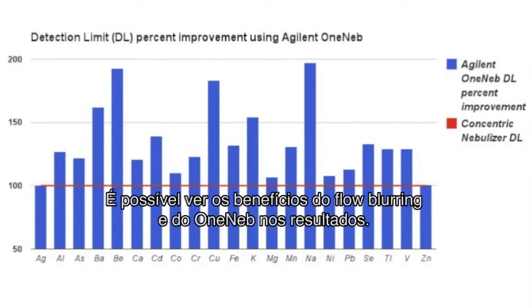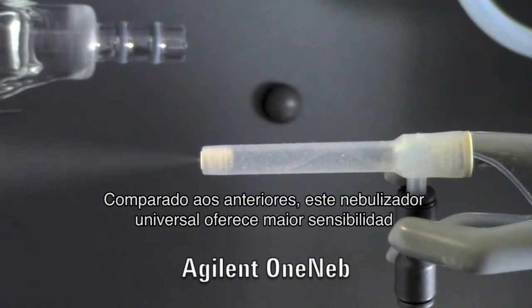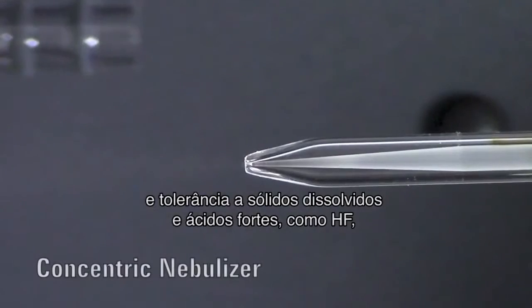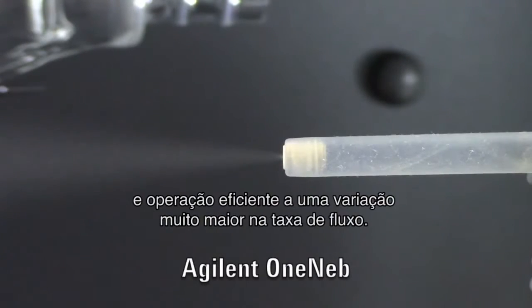You can see the benefits of flow blurring and OneNeb in the results. Compared to previous nebulizers, this universal nebulizer provides improved sensitivity, greater tolerance to dissolved salts and strong acids such as HF, resistance to most common organic solvents, and efficient operation over a much wider flow rate range.